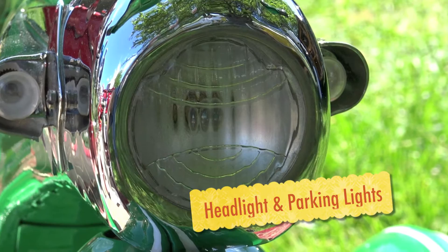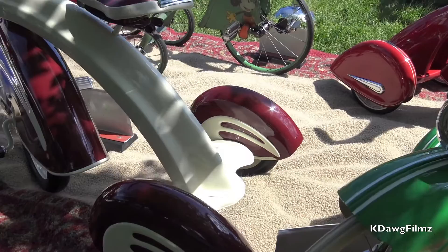The green paint on the tricycle is completely from the factory.